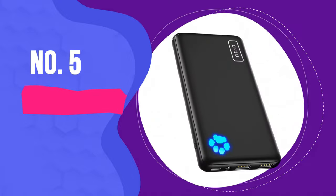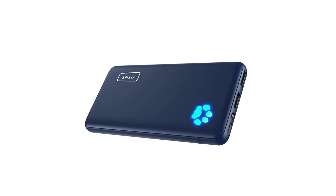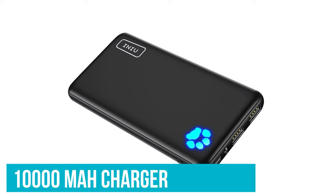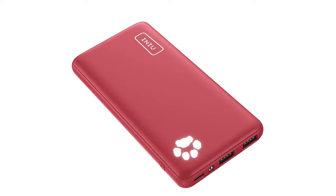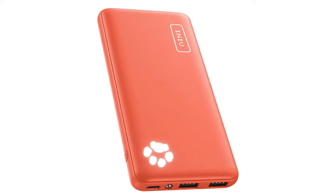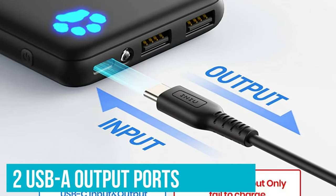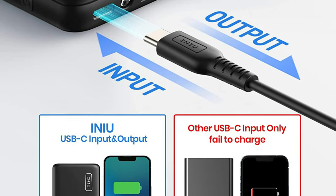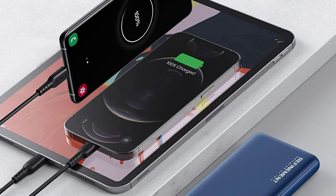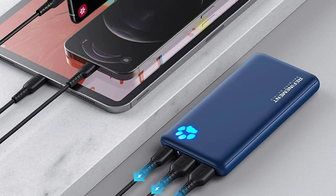Number 5: INIU 10,000mAh Portable Charger. A shocking upset for the top slot — Anker lost to INIU's 10,000mAh charger. This brick is one of the best portable chargers. Not only did its charging times and speeds sit near the top of the chart, but it's got two USB-A output ports compared to the Anker PowerCore Slim 10,000's single USB-A charging port. Since that second port can be the difference between powering a secondary device while you charge your phone, we're giving the INIU the overall nod.